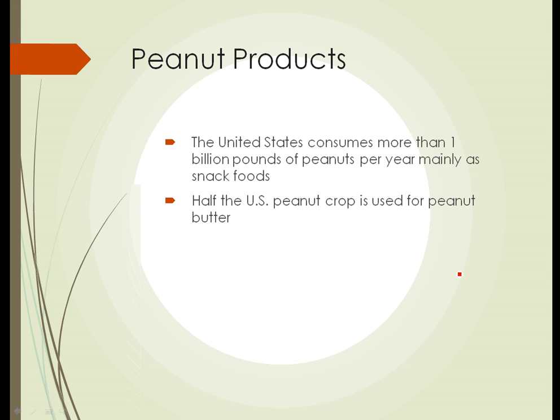Peanut products: in the United States, we consume more than a billion pounds of peanuts per year, mainly as snack foods. We don't eat them much as a staple. And half of the U.S. peanut crop is used to make peanut butter.